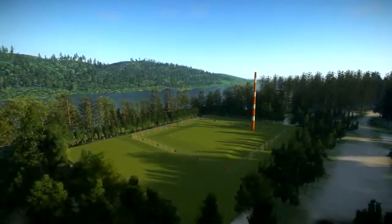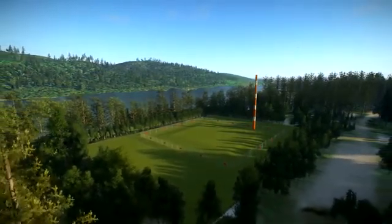Canadian Nuclear Laboratories is committed to protecting the environment, our workers and the public.